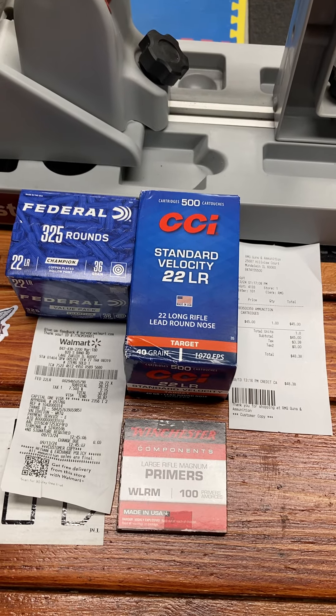Add the primers for another $12 that I bought earlier at Cabela's. That's it for this month so far. As a review, shelves were stocked at Cabela's, Walmart, and the local shop — so I don't see any ammo shortage as of right now.